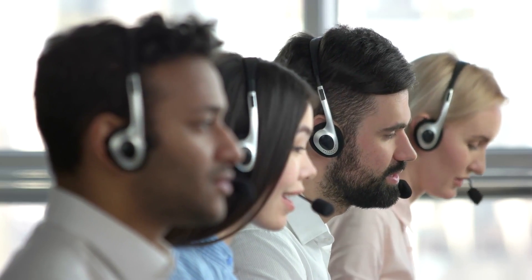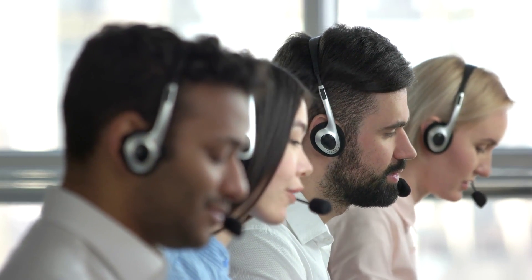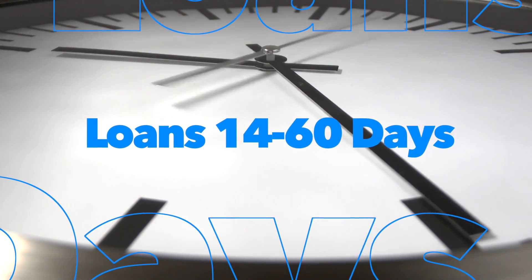Step three: contact Kogo Capital and begin the loan process. Once you have that purchase and sell agreement signed by the buyer and the seller, you are ready to start that process. You will be directed to a person in our loan department. This person will begin your application process. The loan process can take anywhere from two weeks to 60 days, so it's very important that you get started right away, right when you get that purchase and sell agreement signed.